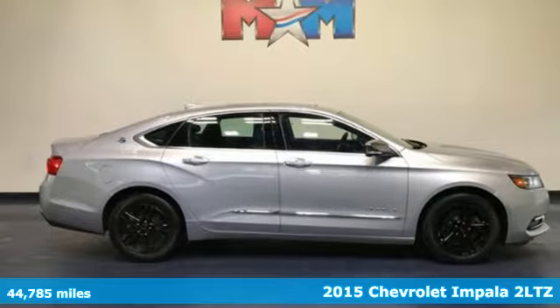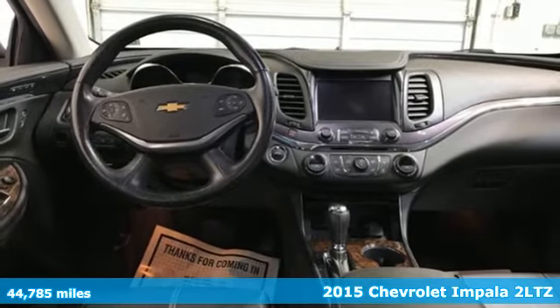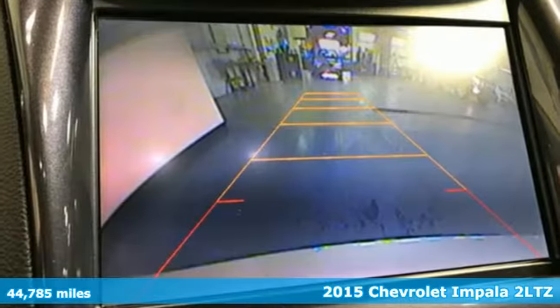It's a 2015 Chevrolet Impala. This Impala offers 360 degrees of sophistication and contemporary luxury.